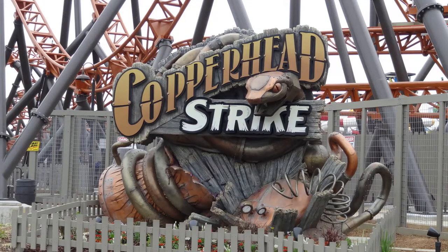Welcome back everyone. This is Coaster Daddy with another review and this is one I'm really excited to talk about. Copperhead Strike, the new for 2019 mock multi-launch coaster at Carowinds. Stay tuned.